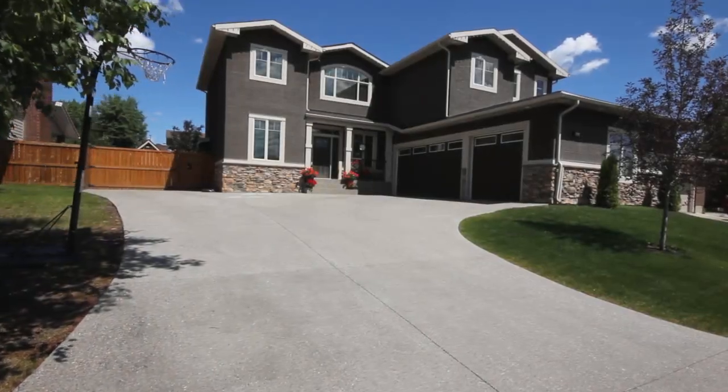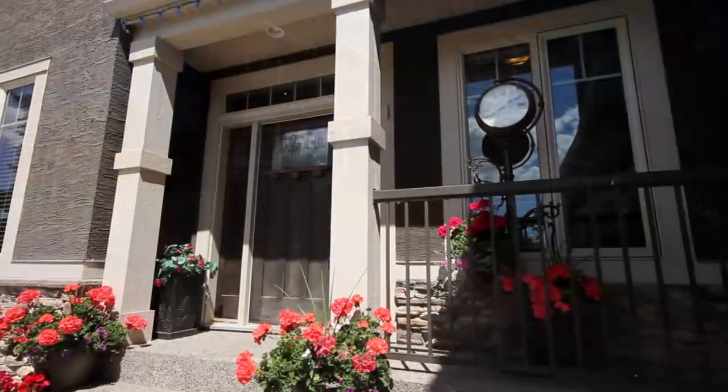Welcome to 428135 Avenue SE. This 4-bedroom custom-built home in Lake Bonavista boasts excellent curb appeal.